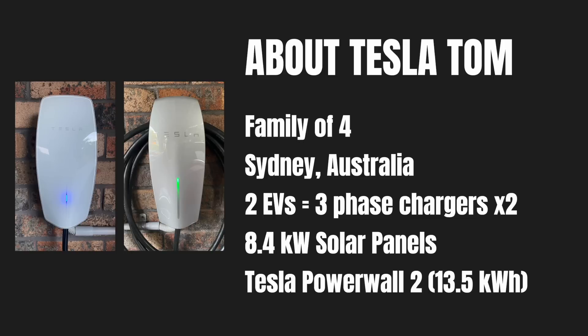Hey everyone, you're with Tesla Tom and thanks so much for joining me today on my YouTube channel. In this video today I'm going to show you how much it has cost me to power our house as well as to charge both electric vehicles over the last 60 days.